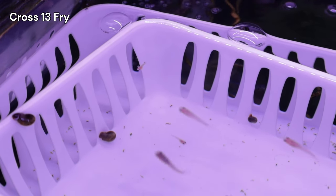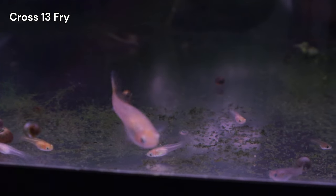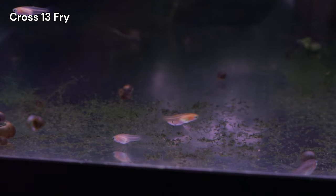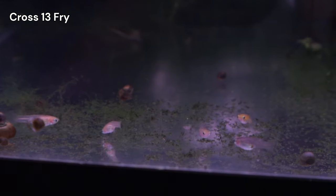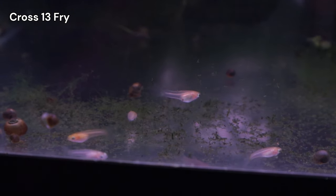Overall, even with the loss of my C7A male, Cross 13 is progressing. I have a promising batch of fry and expect more soon. This cross should produce a significant number of snow white guppies, bringing me closer to my goal of a true breeding line. If you're interested in following Cross 13's progress, stick around by subscribing and joining me in this journey.